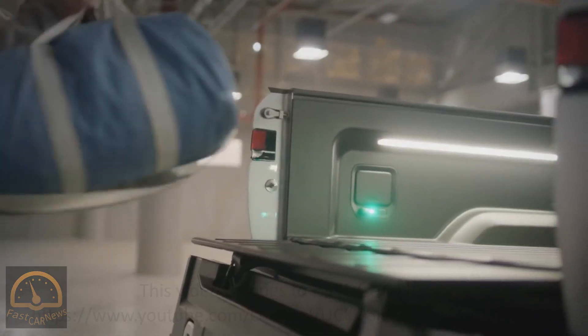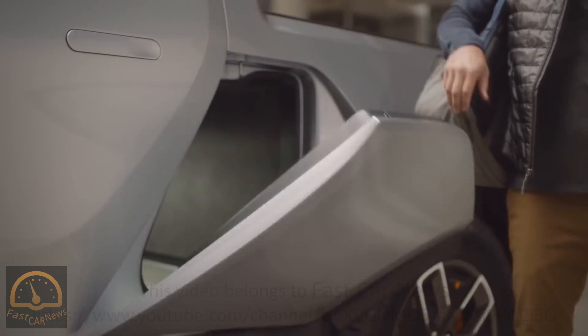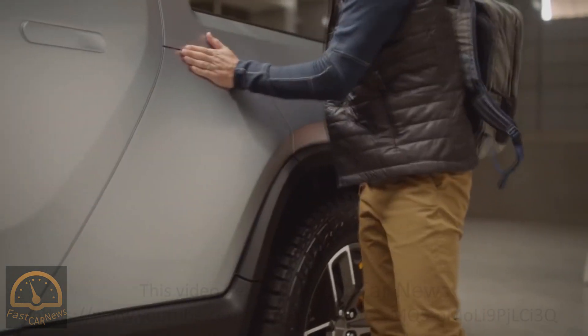We've got the lunar rock, and then we have a color that's in the SUV, and then we have a black interior. We've also got different fabric options, so the Alcantara headliner is a more premium option.